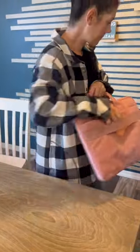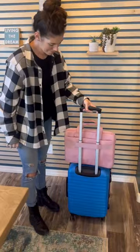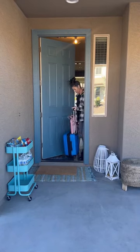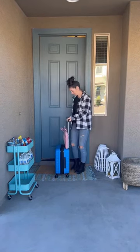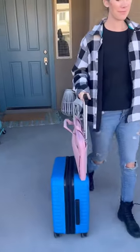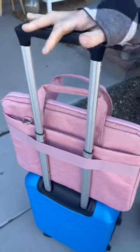This laptop bag is perfect for taking your laptop to and from the office or even traveling through the airport on the plane. It's padded, it's cushy, and I love the color, but it comes in a ton of different colors if pink isn't your thing. And of course it comes with a crossbody shoulder strap as well.